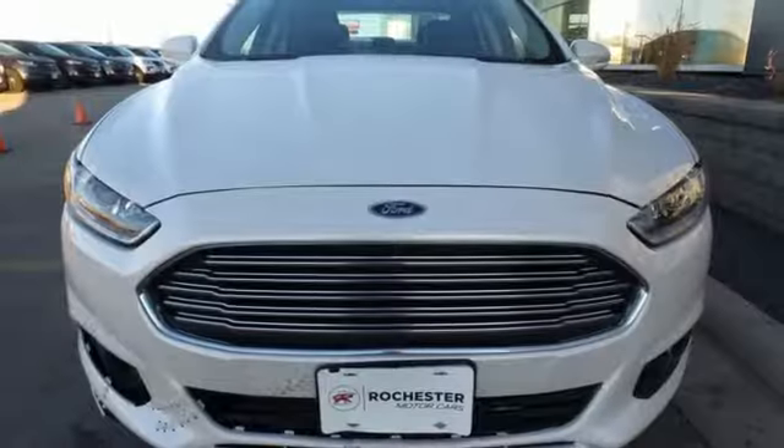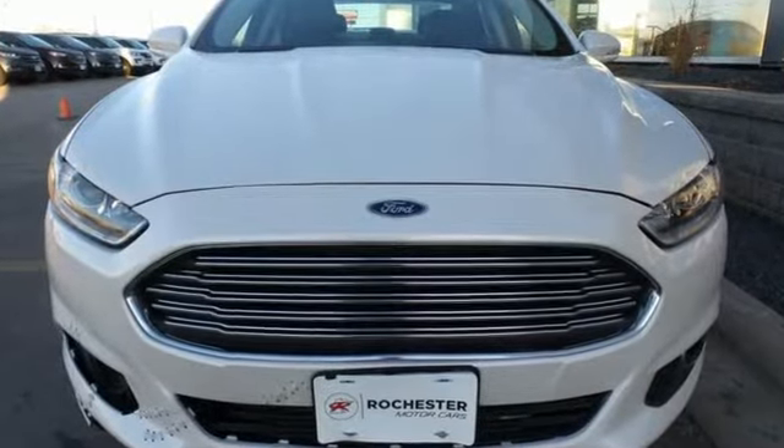The 2013 Fusion is a refreshing take on the modern sedan. Come on in today, take it for a test drive.